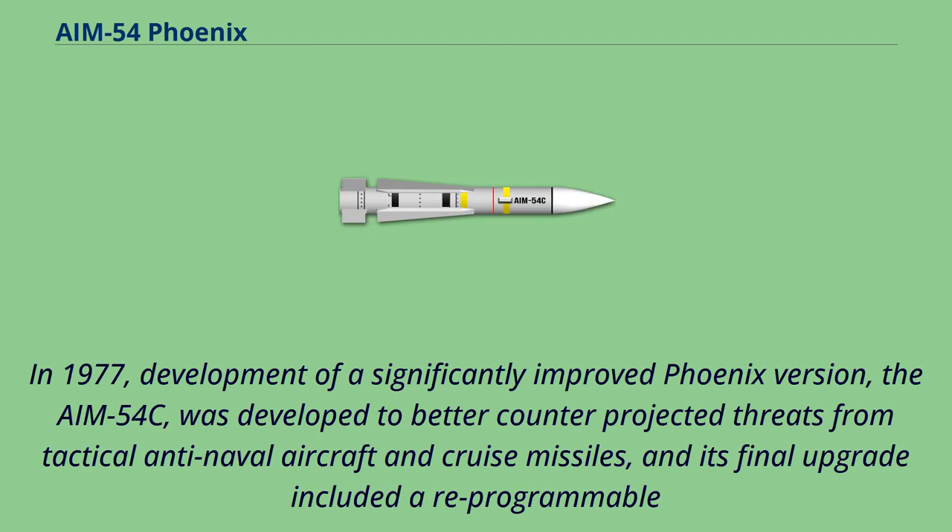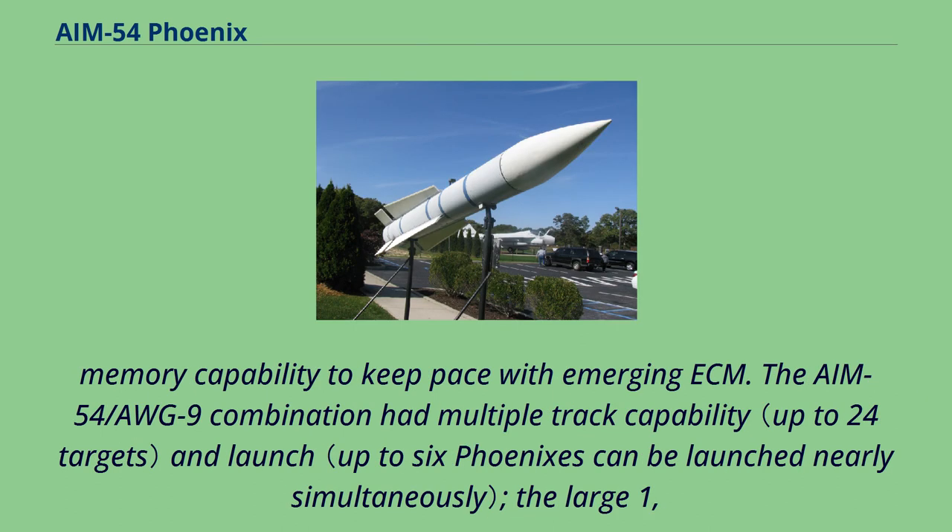In 1977, development of a significantly improved Phoenix version, the AIM-54C, was developed to better counter projected threats from tactical anti-naval aircraft and cruise missiles, and its final upgrade included a reprogrammable memory capability to keep pace with emerging ECM.